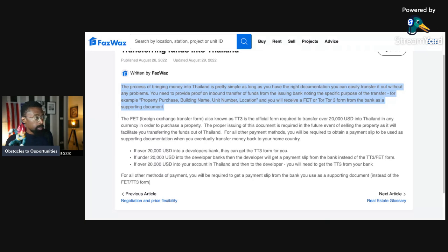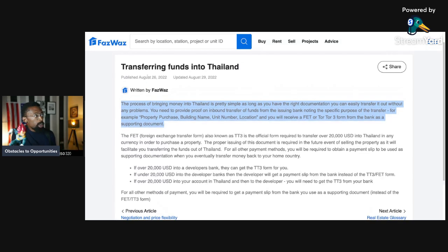For all other payment methods, you will be required to obtain a payment slip as supporting documentation when you eventually transfer money back to your home country. If over 20,000 USD goes into a developer's bank, they can get the TT3 form for you. If under 20,000 USD, the developer gets a payment slip instead. If over 20,000 USD goes into your Thailand account and then to the developer, you will need to get a TT3 from your own bank.